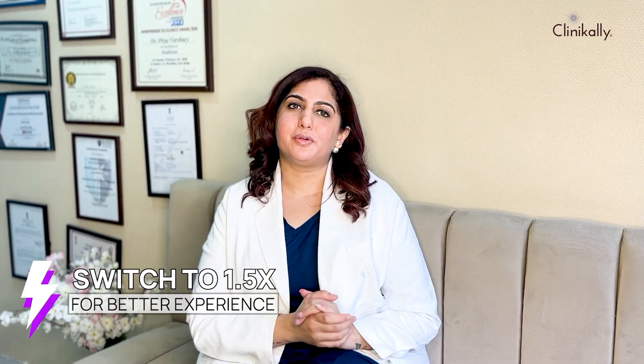A lot of patients come and ask me: is minoxidil the only ingredient that's going to help me with my hair loss? No, that's not true. Watch the full video to know your options.